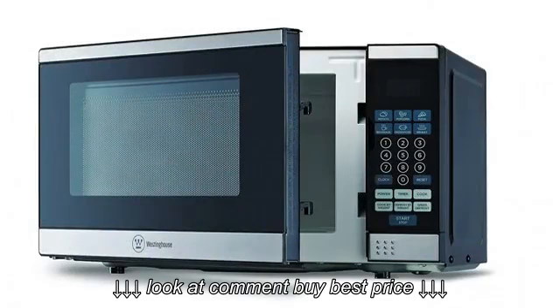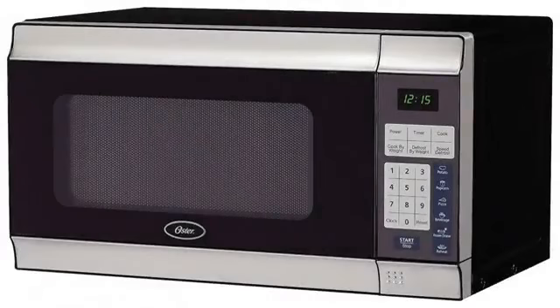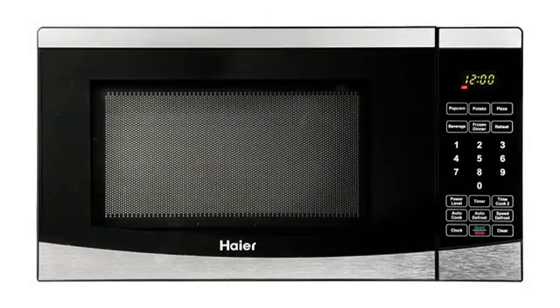We needed the size and the Danby works. The controls are a little quirky — you have to put a number in front of the timer to set minutes, but not all the time. Took some getting used to.